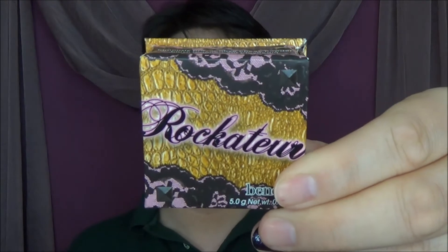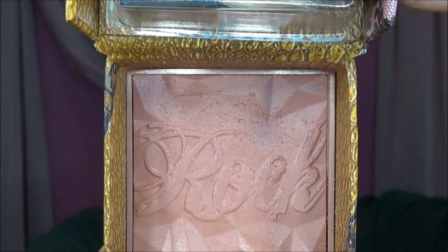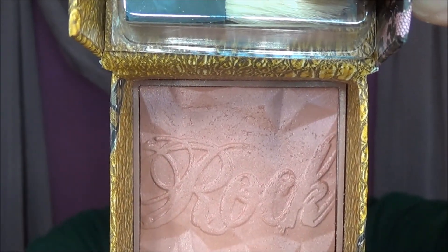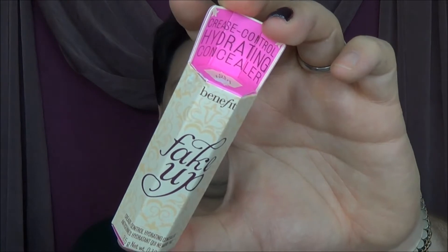I also picked up the Rockateur blush — I'm sure you've heard a lot about this on YouTube. It says Rock on there — it's a show-stopping flush. Beautiful, beautiful color, and as always these come with the little brushes. Next item I was looking to pick up was the Fake-Up in color 101 Light — my wife finally went through her stick. That's the Fake-Up stick right there — concealer on the inside, moisturizer stick on the outside. I also needed to pick up another High Beam highlighter for her and an Erase Paste in number one fair.